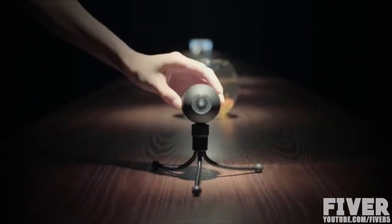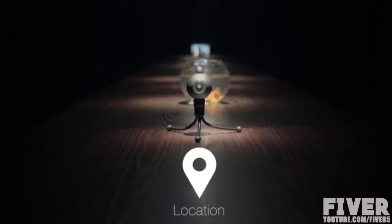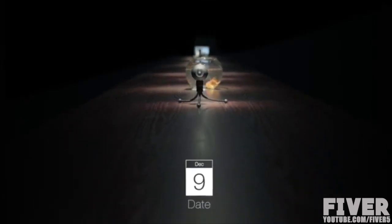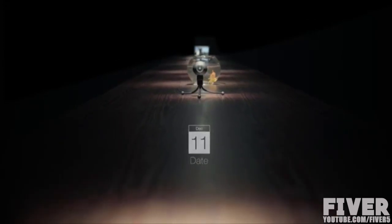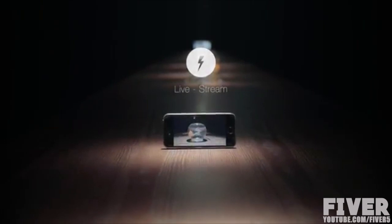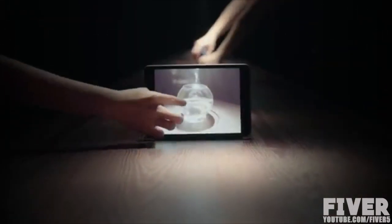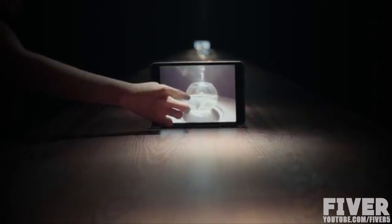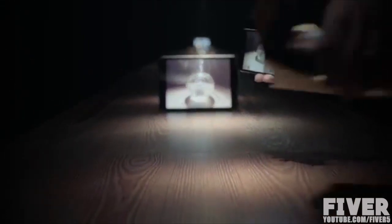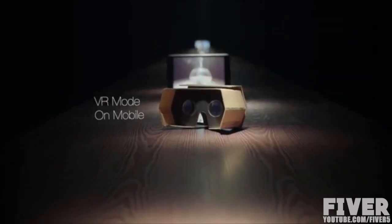With built-in Wi-Fi, LUNA can communicate with your mobile devices, which can remember the location of your videos and when they were shot. It not only can transfer data wirelessly, but also live-stream real-time 360-degree video to iPhone, Android, and tablet. Using virtual reality mode with cardboard makes this a truly immersive experience.